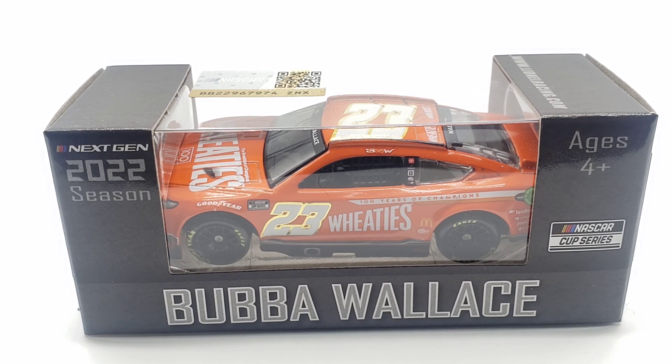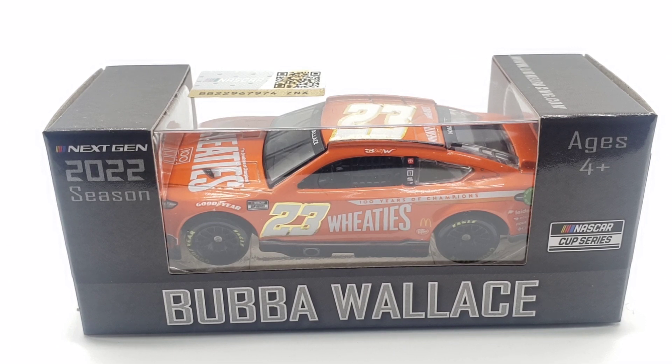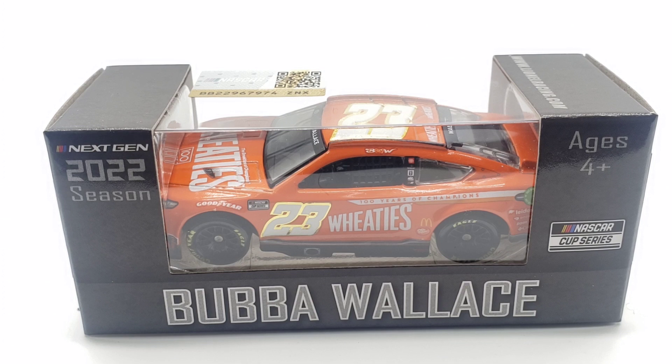Either way, it's been a while. The last time I remember seeing Wheaties was on Earnhardt's car, and I want to say one of the Burtons also drove Wheaties for a little bit. I can't really recall that exactly, but I know Senior did for a little bit.